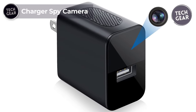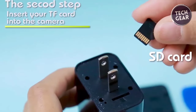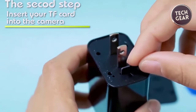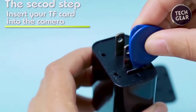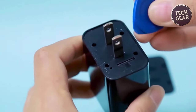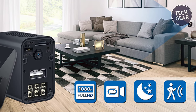Charger Spy Camera — an invaluable surveillance tool priced at $37. With a built-in 64GB memory card, this spy camera is ready to go right out of the box — no more hassle of purchasing additional storage cards. Simply plug it into an outlet, power bank, or USB port and the camera starts capturing immediately. It also supports up to 128GB TF cards for extended recording.